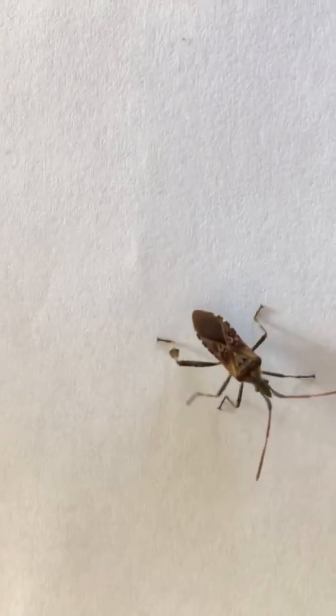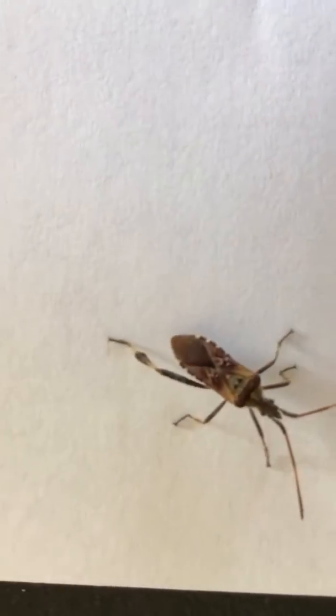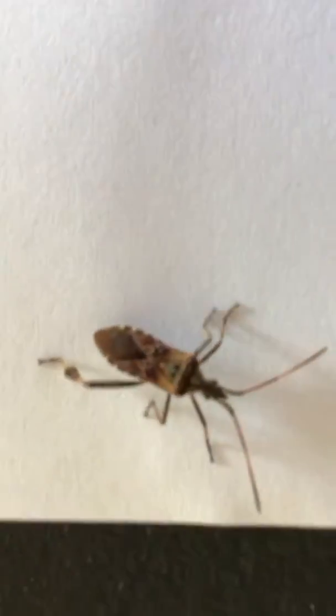So one of the things we like to do in early years is to investigate things when they first arrive. And this little fella has just arrived in my kitchen.